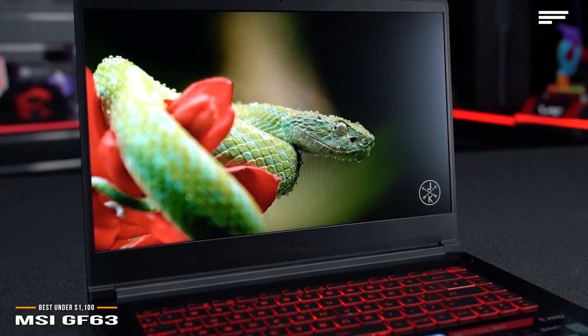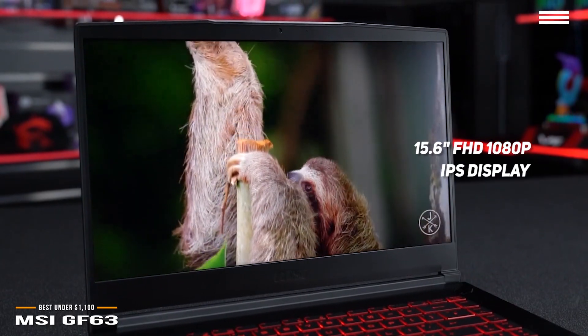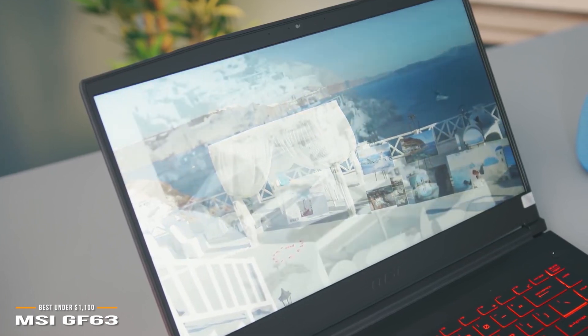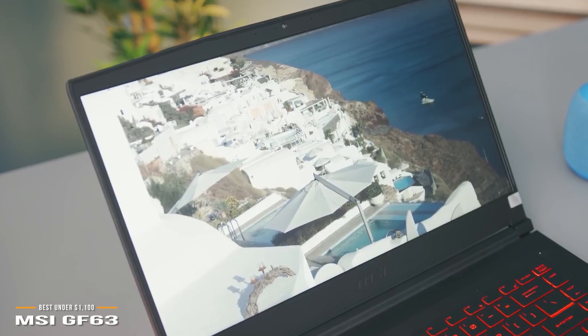The GF63's 15.6-inch 1080p display delivers IPS-level color coverage of 45% with a 60Hz refresh rate, plus vivid color and details for the most part. However, the lack of contrast and fairly dim display may make objects hard to distinguish in dark scenes.